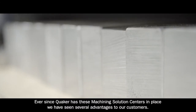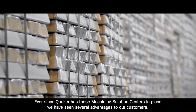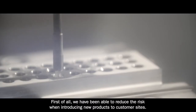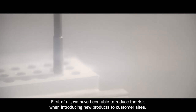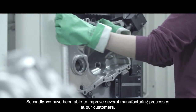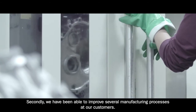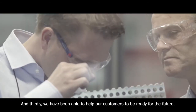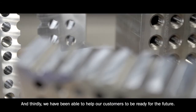Ever since Quaker has these machining solutions centers in place, we see several advantages to our customers. First of all, we have been able to reduce the risk when introducing new products to customer sites. Secondly, we have been able to improve several manufacturing processes at our customers. And thirdly, we have been able to help our customers be ready for the future.